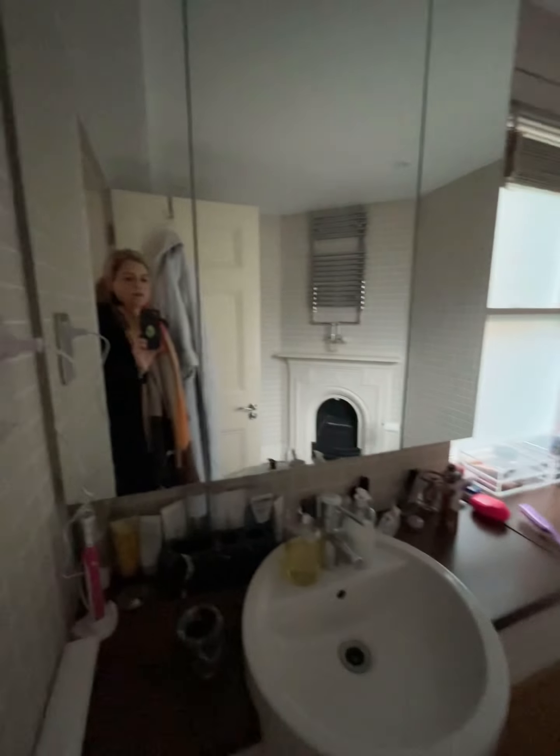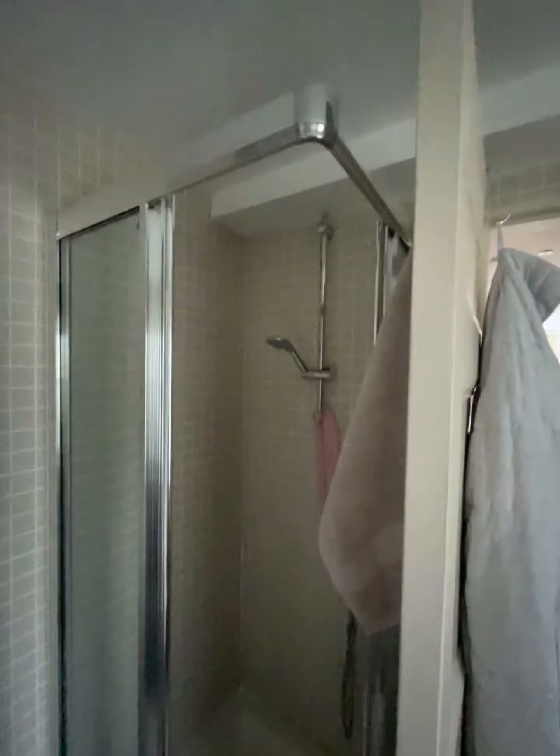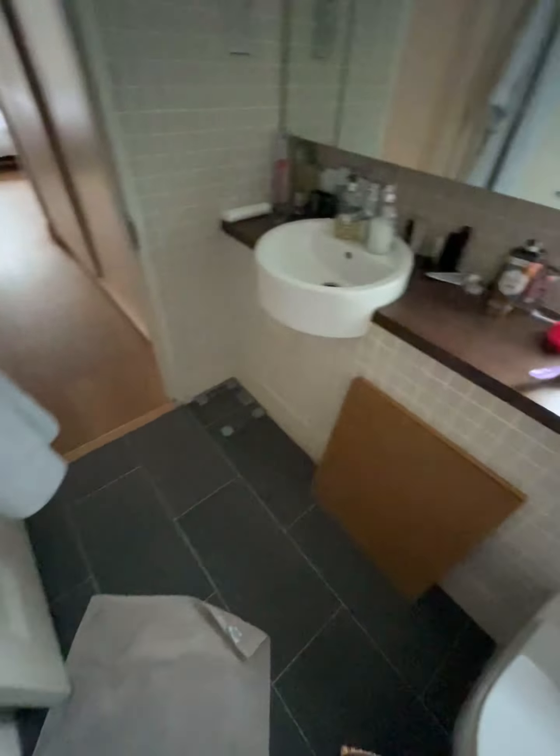In here you have the second bathroom. You have mirrored storage just behind there, a really nice fireplace, heated towel rail, and a stand-up shower just here as well.